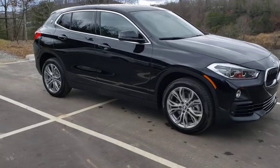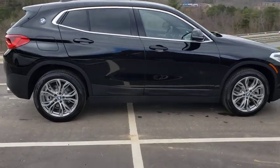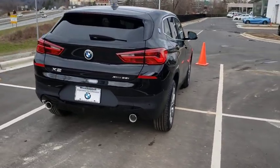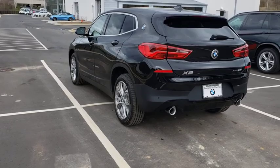Come test drive the 2020 BMW X2. The BMW X2 is an absolute gem in the luxury compact SUV segment. The sporty look and long list of high-end features are sure to get your attention. Here are some of this vehicle's great options.